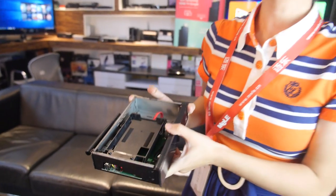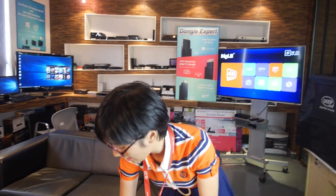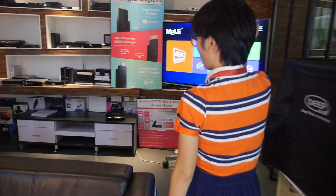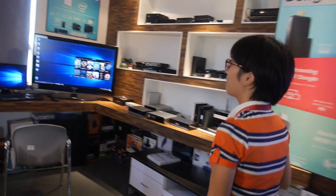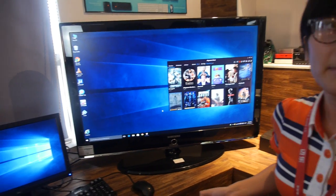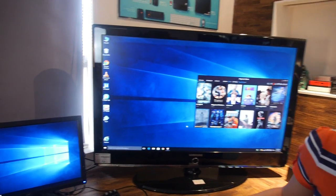The latest version of Windows is just about to launch and we have full support for it. Today I'm planning to present our Intel mini PC with Windows 10, and it will be shipped from next month. Windows 10 is working — this is how it looks. Let's look around.